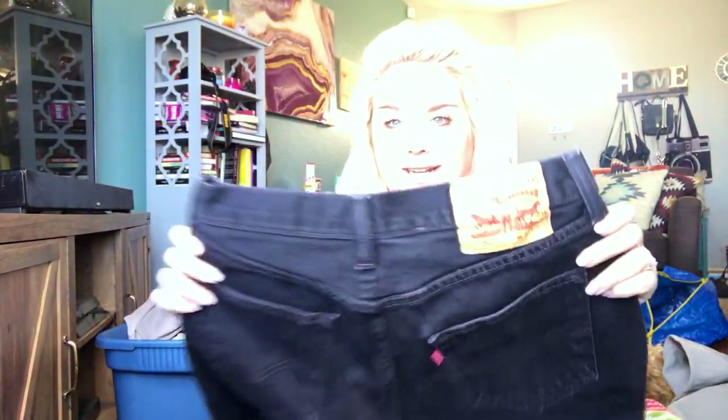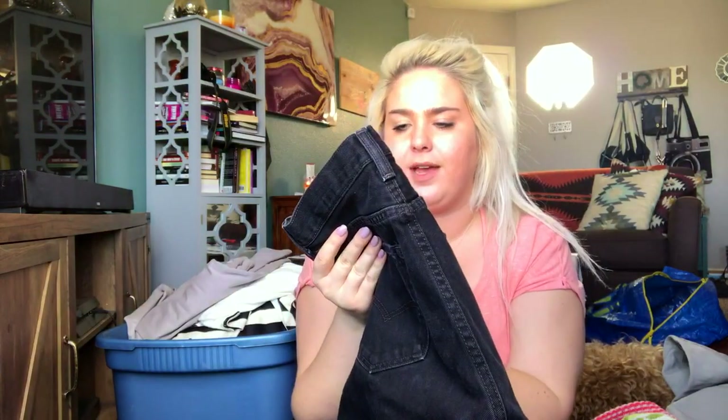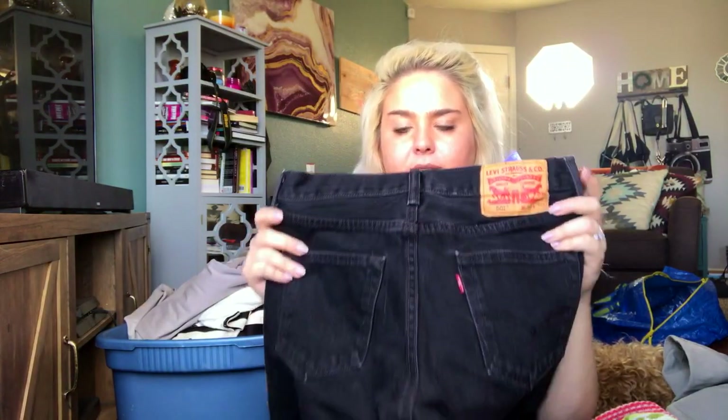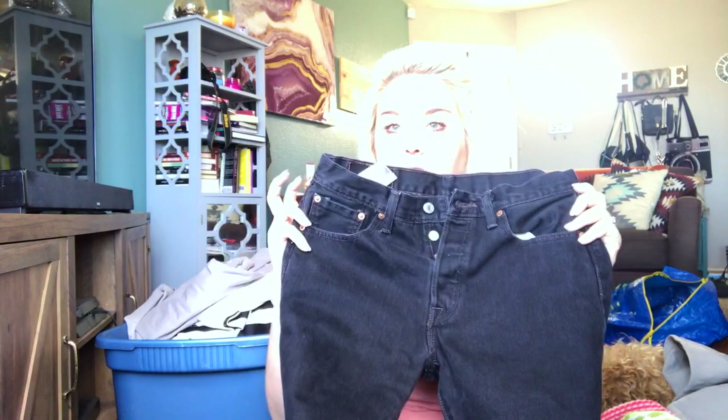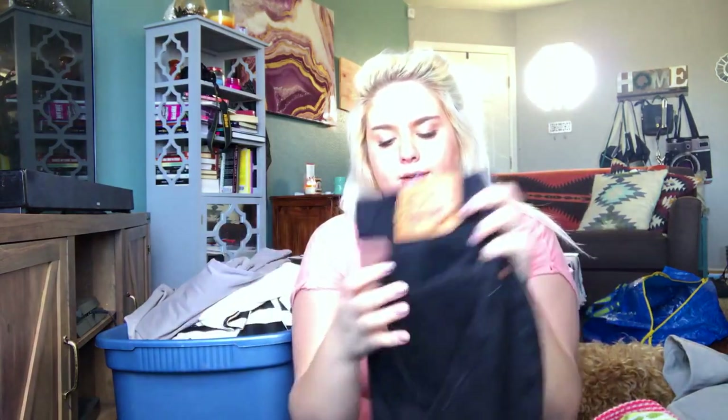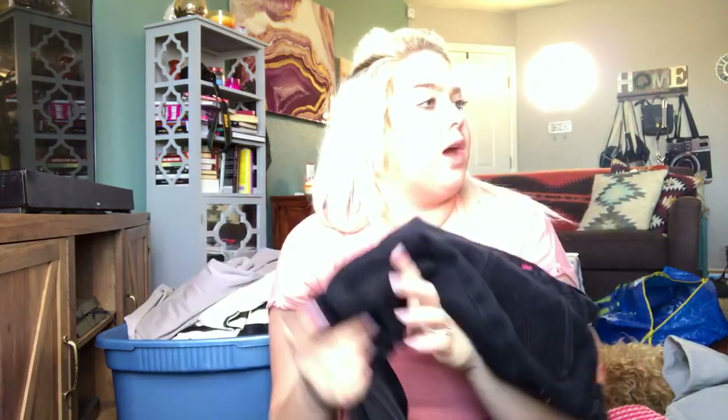A pair of amazing-condition Levi's 501s — these are like a women's size 30, but definitely a little bit tinier in the waist. They're the traditional button-fly, high-waist mom jeans and they're in excellent, excellent condition. I usually list these for about $50.